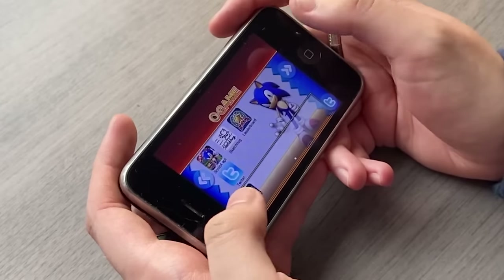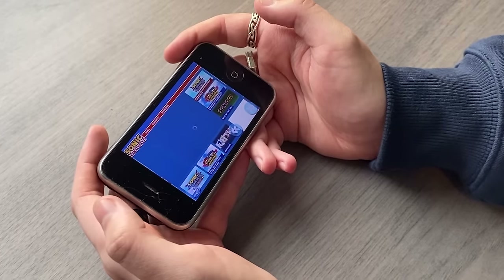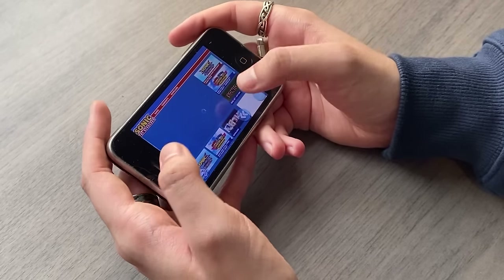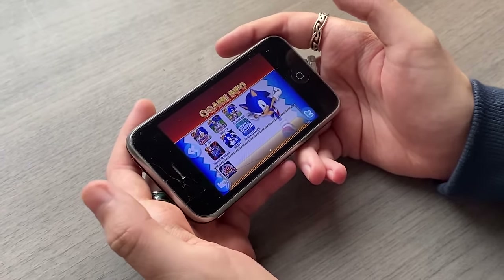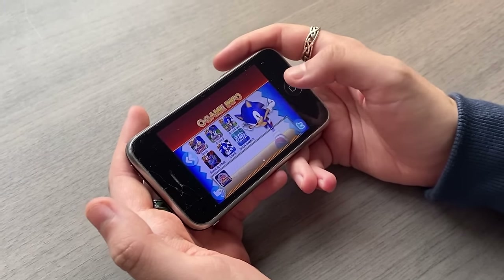We've also got Twitter, but that doesn't really do anything. Before we jump into all of this, we've also got the web section, which, weirdly, this one works. It's definitely a time capsule of what Sonic was back in 2011, but it kind of works, although nothing will load. We've also got Game Info, which is essentially a bunch of different screenshots and information about Sonic mobile games that were available at the time.